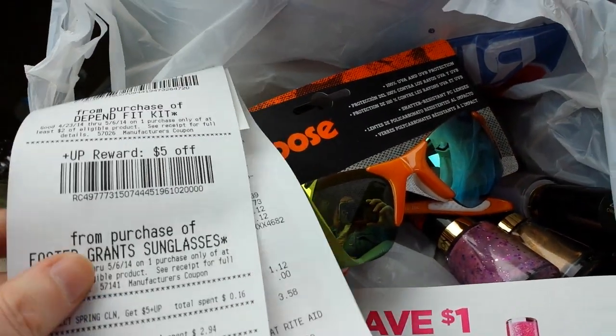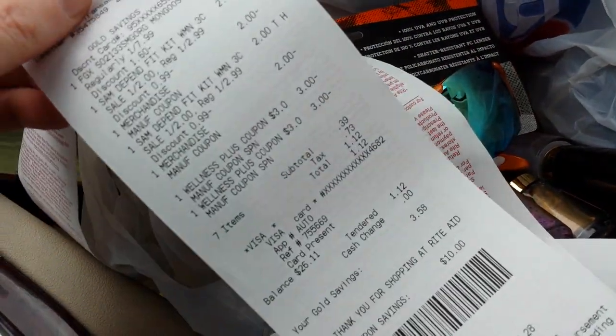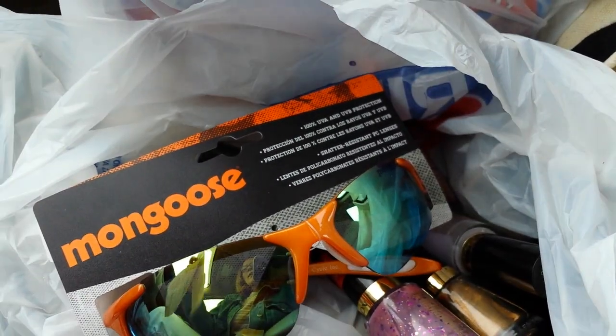With my gold discount, these rang up for $6.39, and then I got $5.00 back.